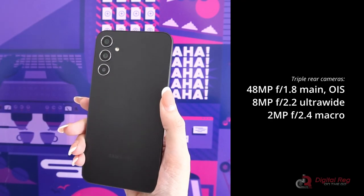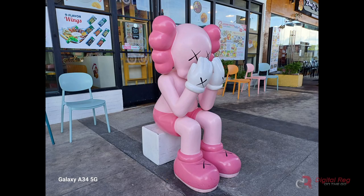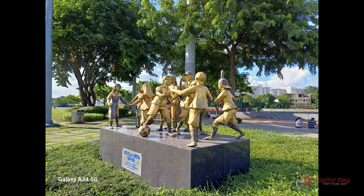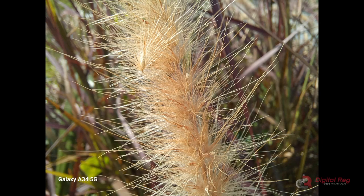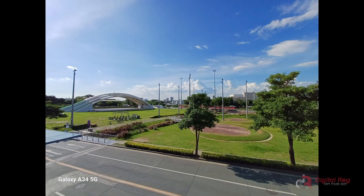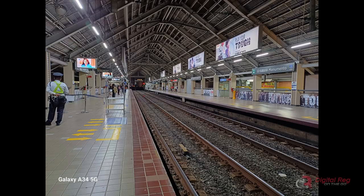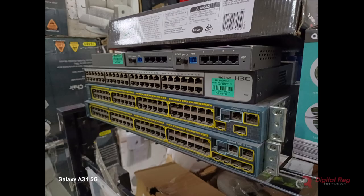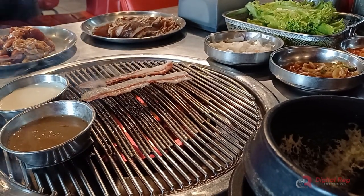The triple camera system performs well for the price. Photos taken in good lighting turn out decent with accurate colors and detail. The macro camera lets you get close-up shots with clarity. Sure, it's nothing revolutionary, but the camera delivers when conditions are right.